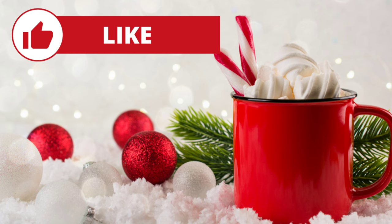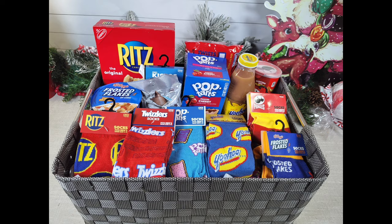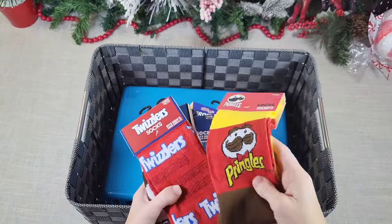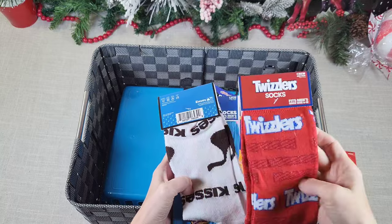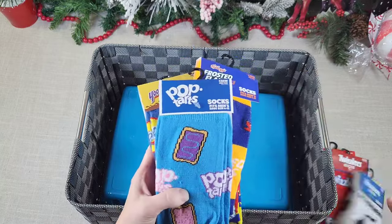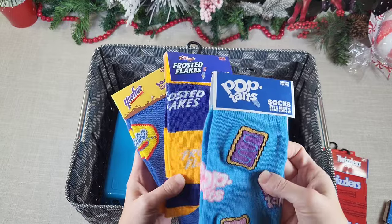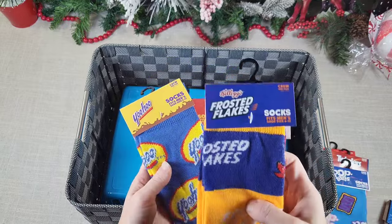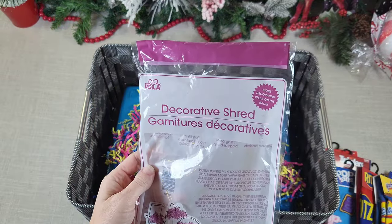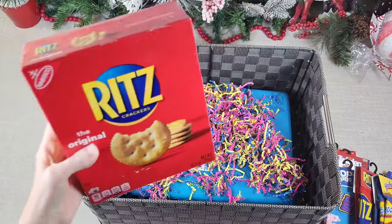Let's jump right into it. This first basket is my absolute favorite. The size of basket you will need depends on how many items you have. I grabbed a basket I had laying around my house and dummied it up with a smaller basket upside down. These amazing socks are from Dollar Tree — I was so excited to find these, so I grabbed up the ones I knew I could find food items to coordinate with.